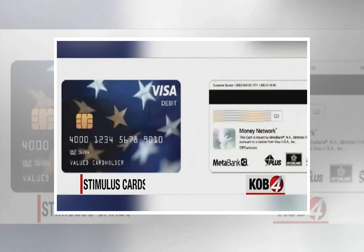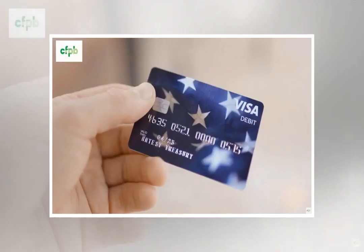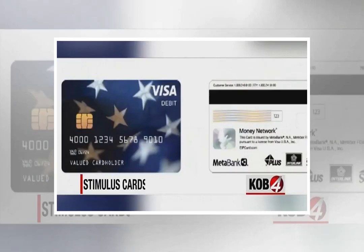When might using the card incur a fee? If you use out-of-network ATMs, you will not be charged the first time, but each subsequent withdrawal will come with a $2 fee. International ATM withdrawals carry a $3 fee. Reissuing a card that is lost or stolen will cost $7.50, and priority shipping could add another $17.00. The first over-the-counter bank withdrawal is free, but subsequent ones cost $5 each.